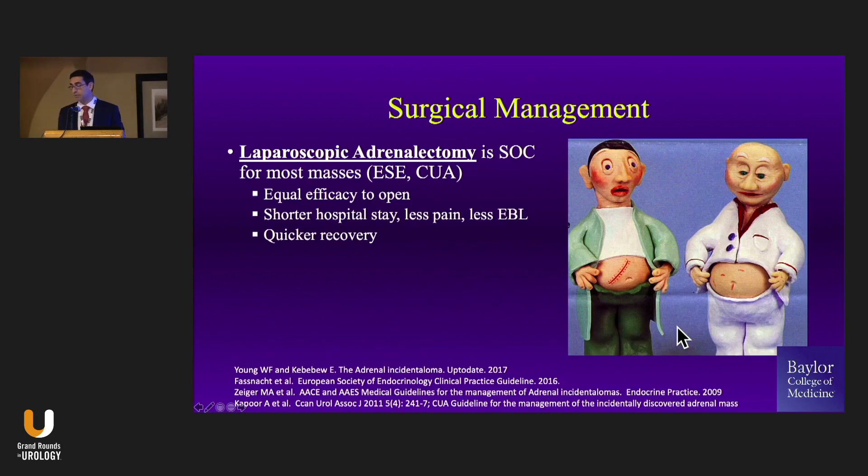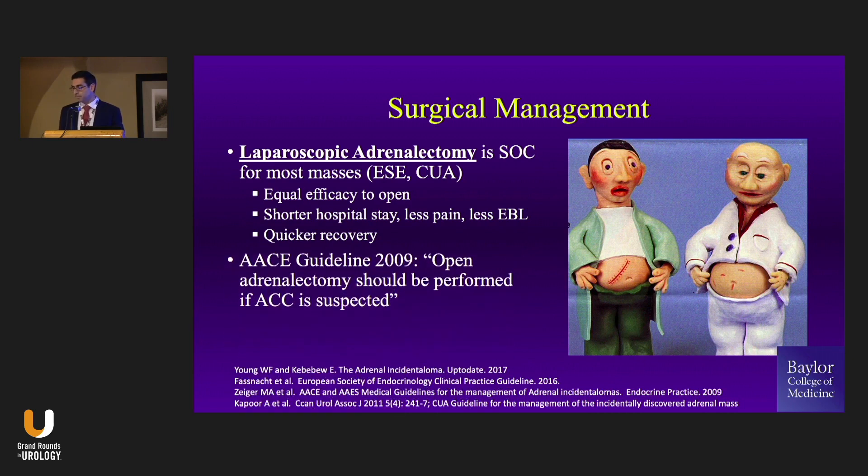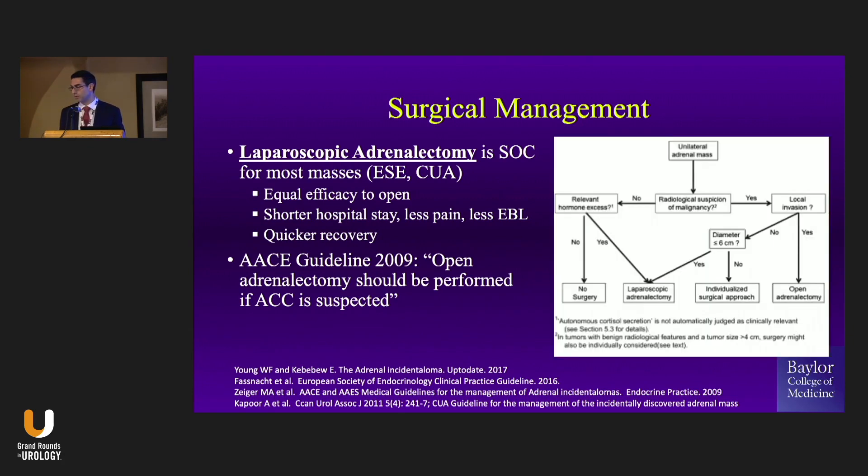So how do you manage these things? Laparoscopic adrenalectomy is the standard of care — quicker recovery, less blood loss, some of these patients can go home the same day depending on etiology. Open adrenalectomy should be reserved for large adrenal cortical carcinomas or locally advanced adrenal cortical carcinomas.